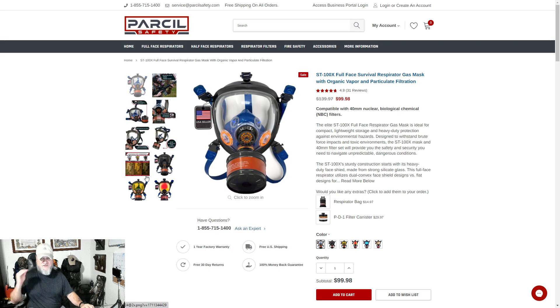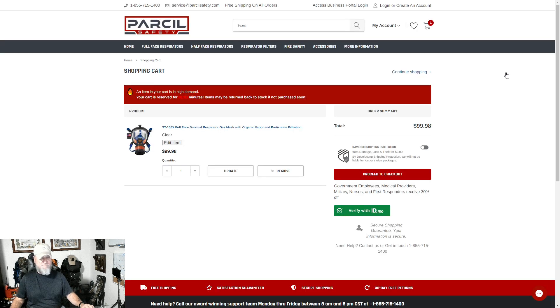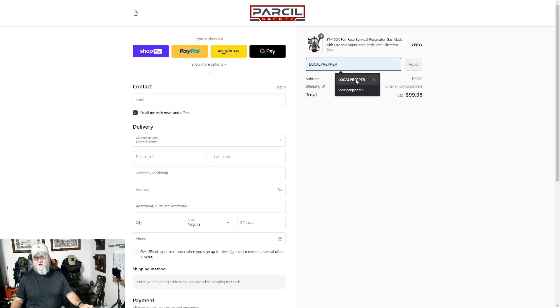Guys, like I said, this is a flash sale. They haven't even told me when it's going to end — they just said, hey, tell your people about it. So we're literally looking at it going from $139.97 down to $99.98. We're going to add that to our cart, go ahead and view the cart — and here we go. $99.98, it was $139. Proceed to checkout, and then we're going to type in the code: local prepper.